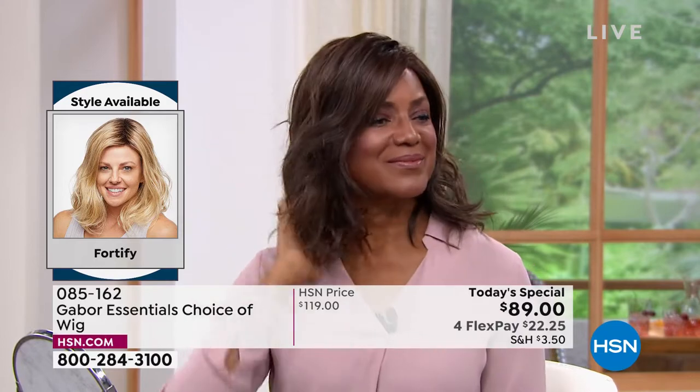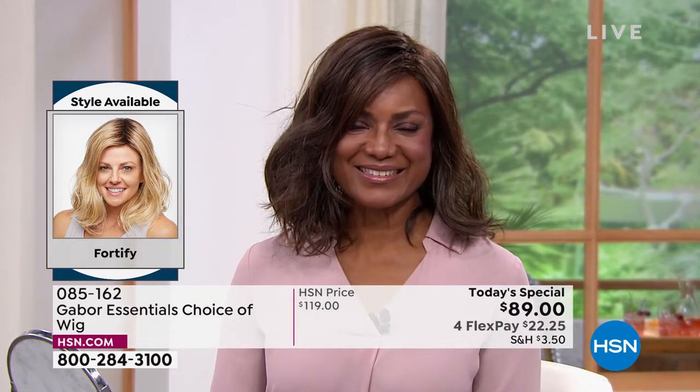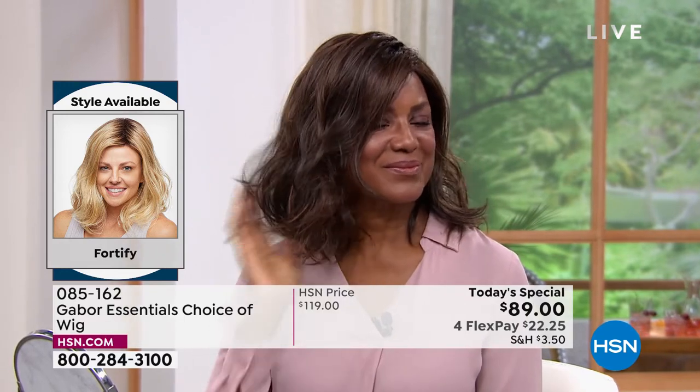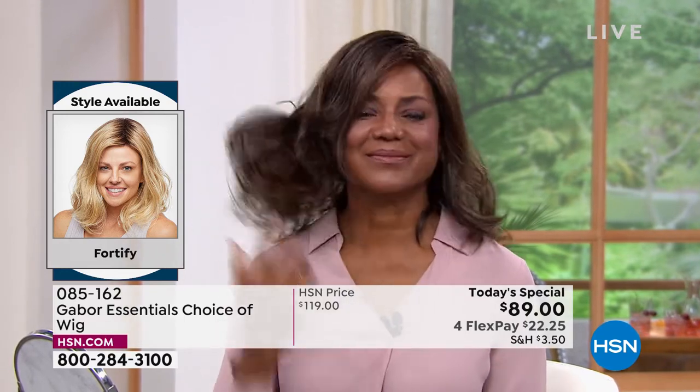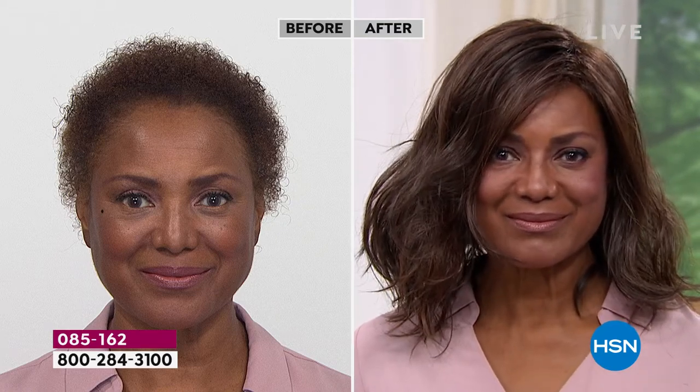Even after you wash it in three to four months — imagine not having to wash your hair for three or four months — it will look just like this. Because that style, you can't erase it. It doesn't disappear, it doesn't fade, it doesn't frizz. You're in the medium brown — that is a gorgeous look. She looks amazing.